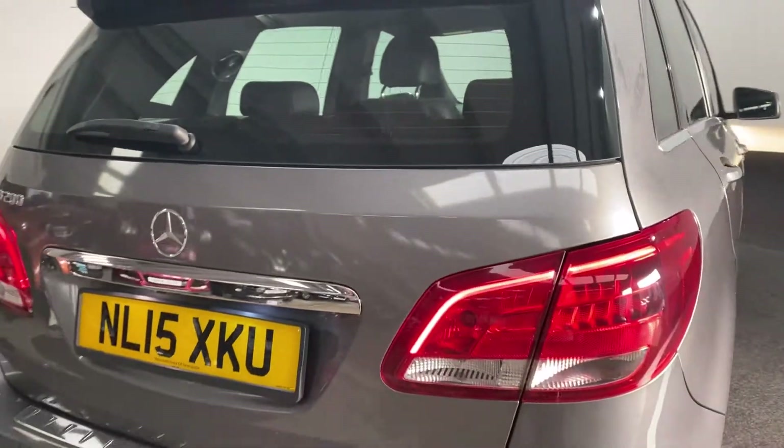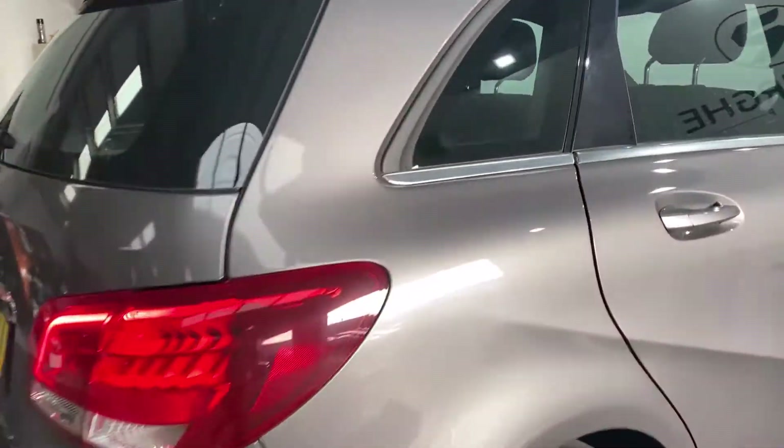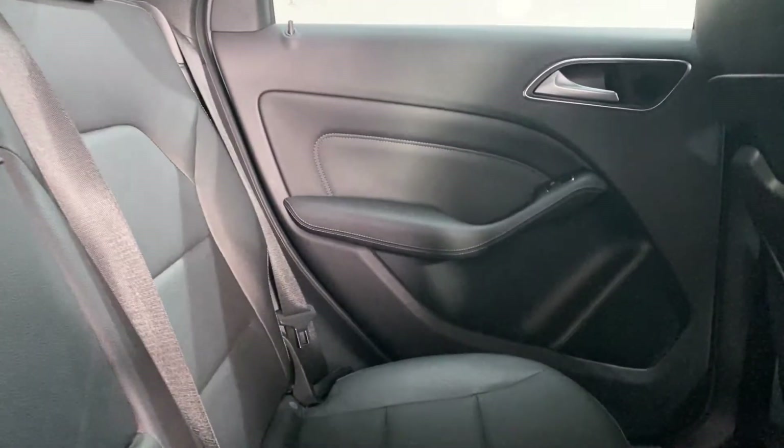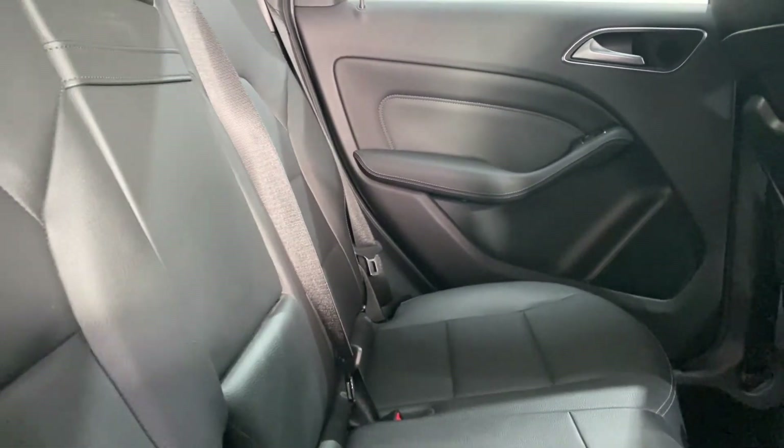Now we're going to show you the interior of the vehicle. It has a real nice leather interior with all your ISOFIX points as well.